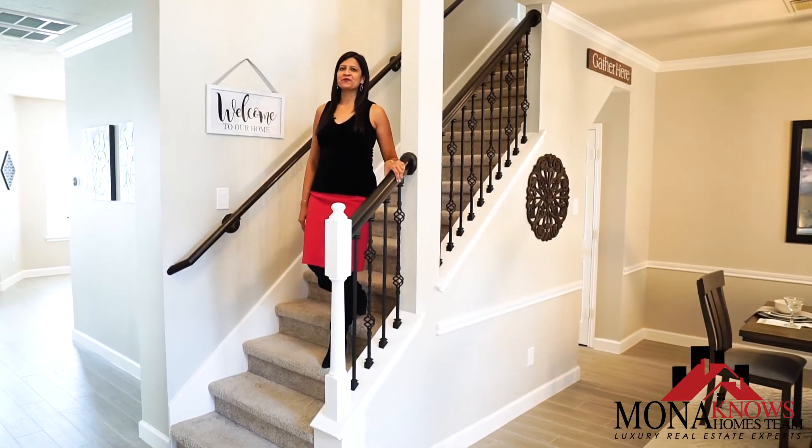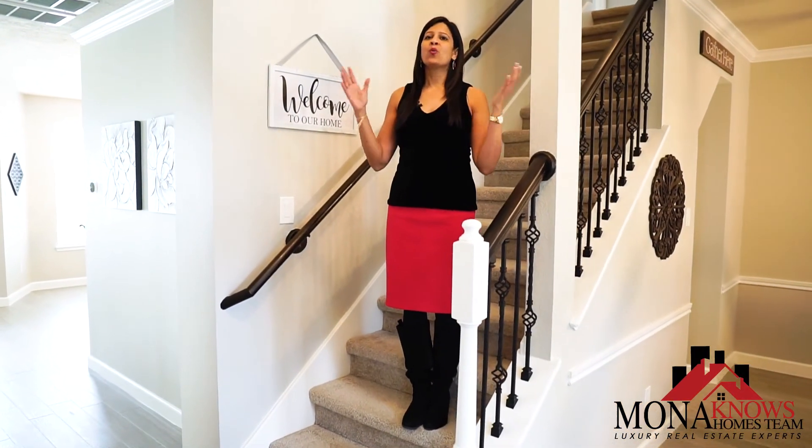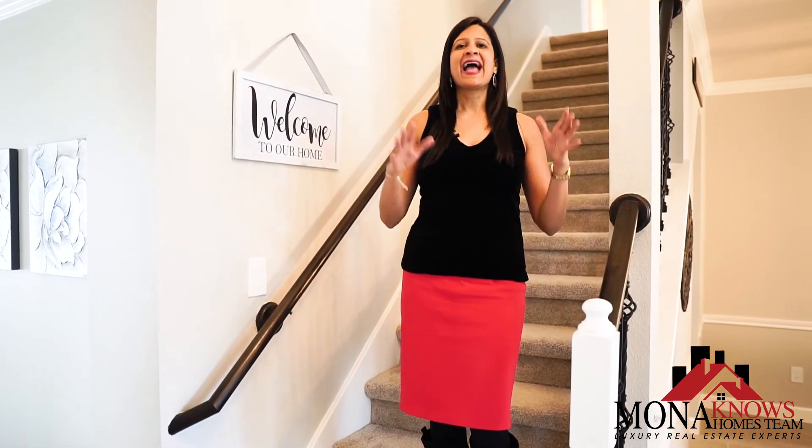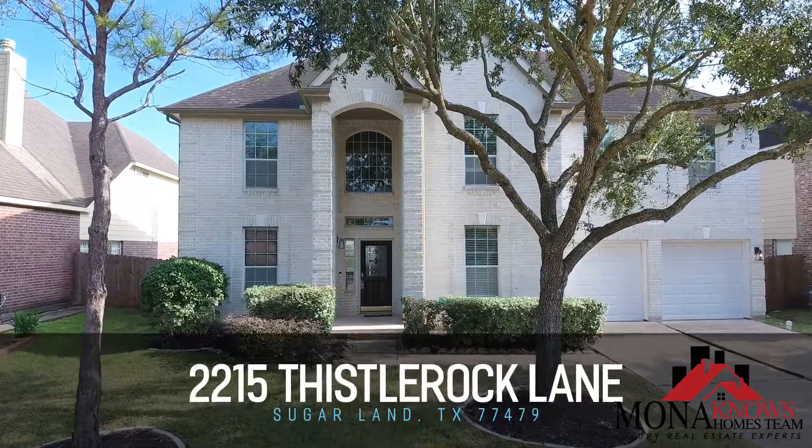Hi everyone, this is Mona with the Mona Knows Homes team. Welcome to my brand new listing right here in River Park at 2215 Thistle Rock Lane. Let's check it out.